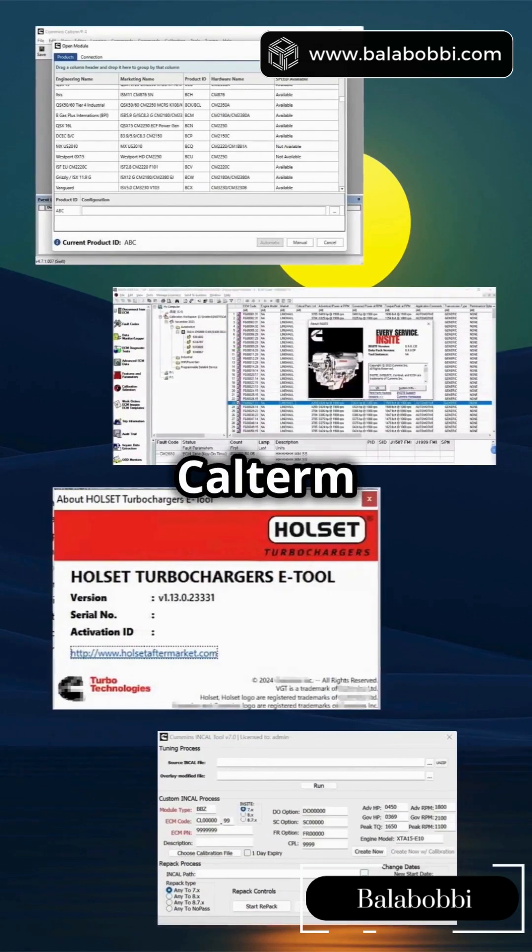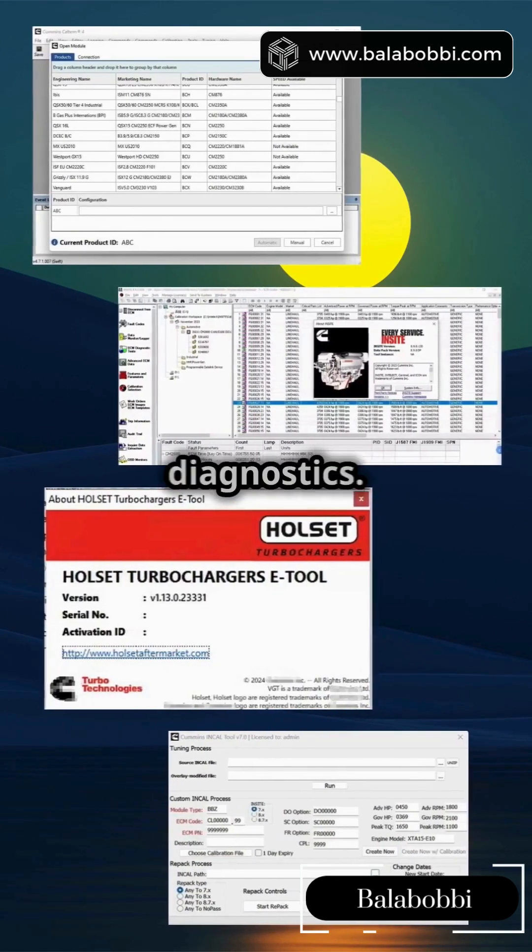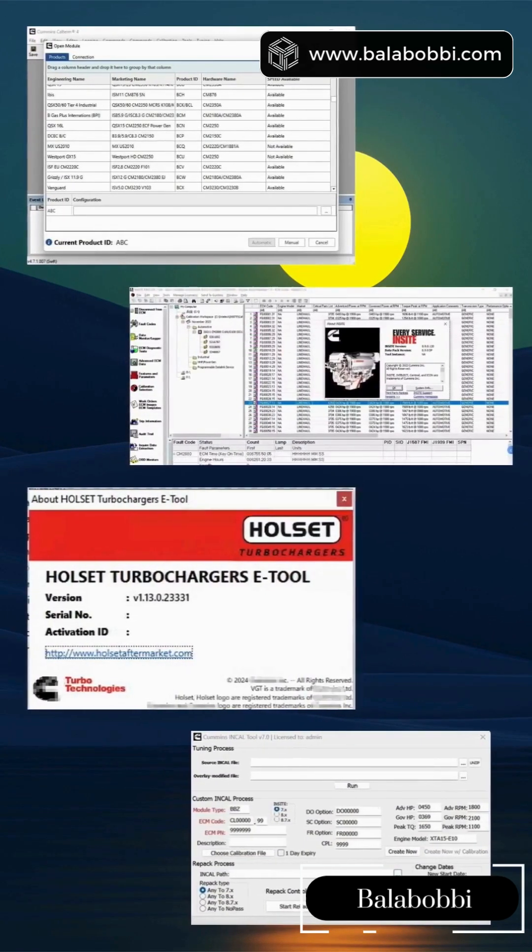Quick cheat sheet: CalTerm for ECM coding, Insight for total diagnostics, Hulsit for turbo checks, InCal for injector magic.